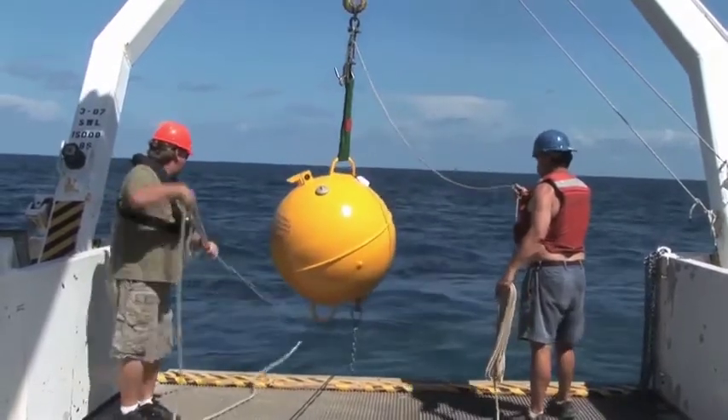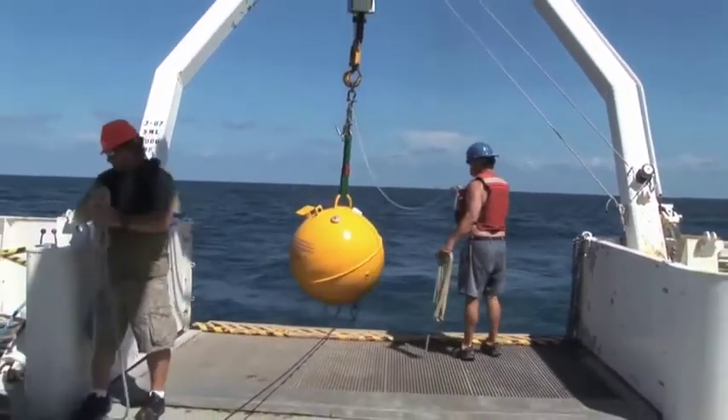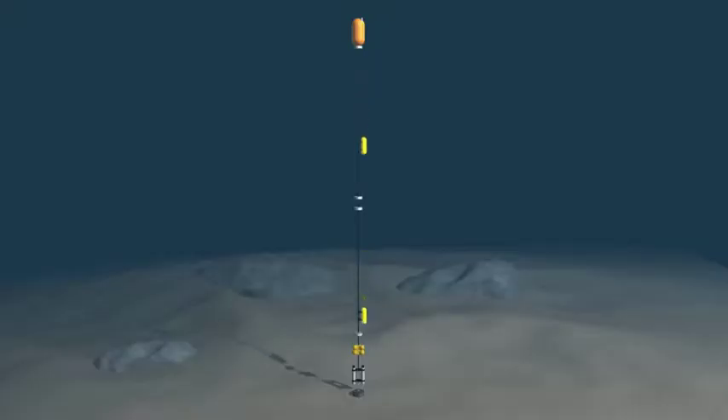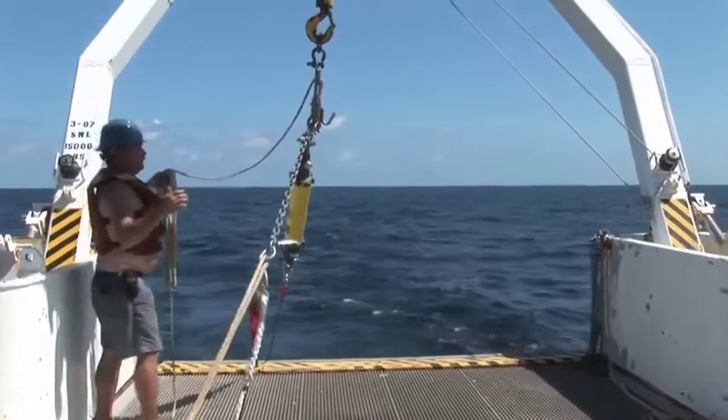It takes all different kinds of instruments to get the sort of information that we need. We put six moorings, and each of those moorings was instrumented with two robots that were essentially profiling — going up and down every five or six days. These were taking measurements of pressure, temperature, salinity, and velocity. The purpose of the moored array was to capture how much flow there is at this particular place in the ocean.